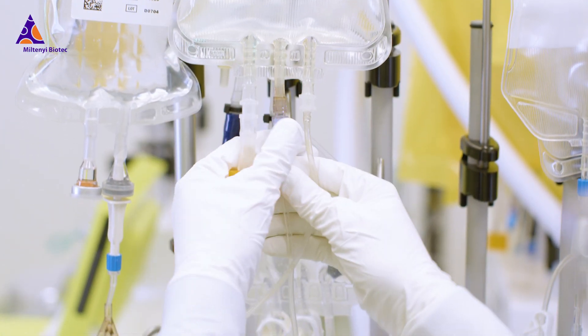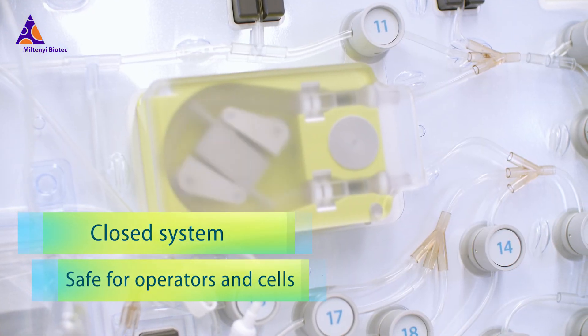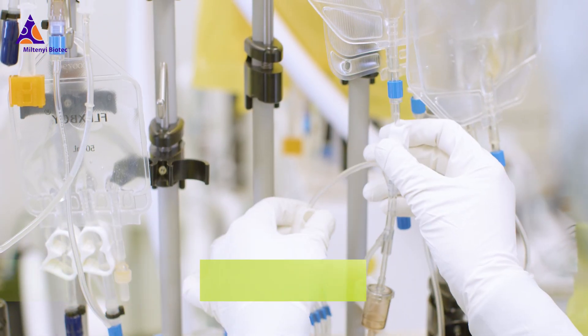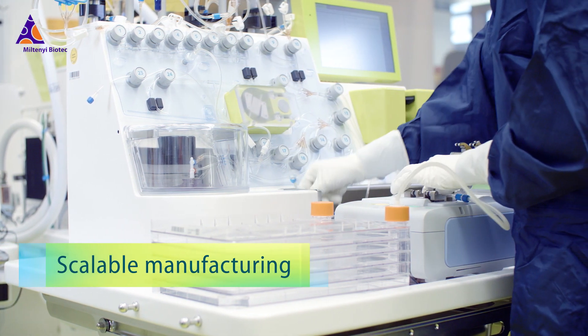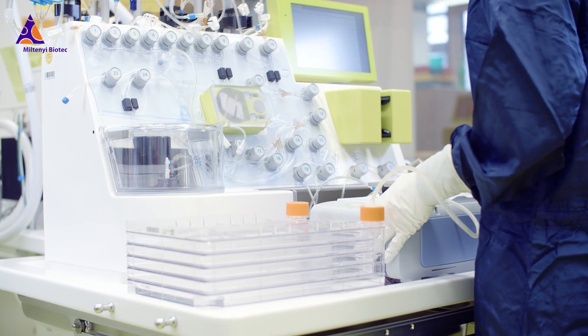The cell manufacturing process takes place in a fully closed and GMP-compliant tubing set with minimal open handling steps and reduced clean room requirements. External culture vessels can be easily connected to the tubing set via sterile welding, enabling cell manufacturing at a large scale.